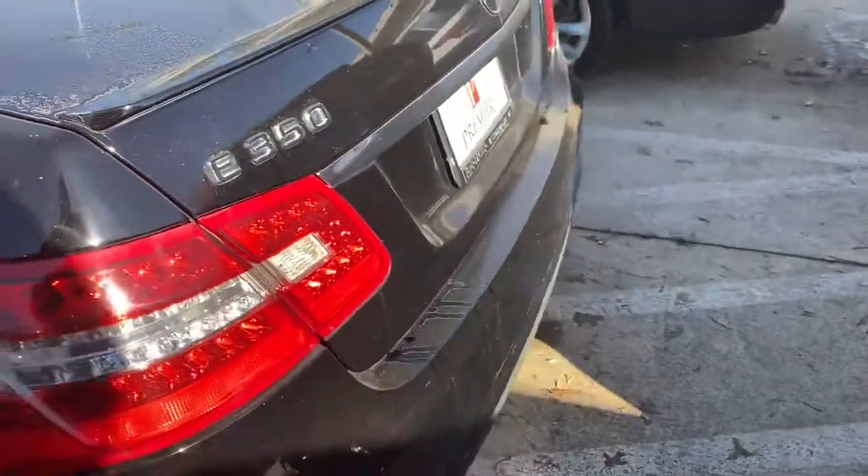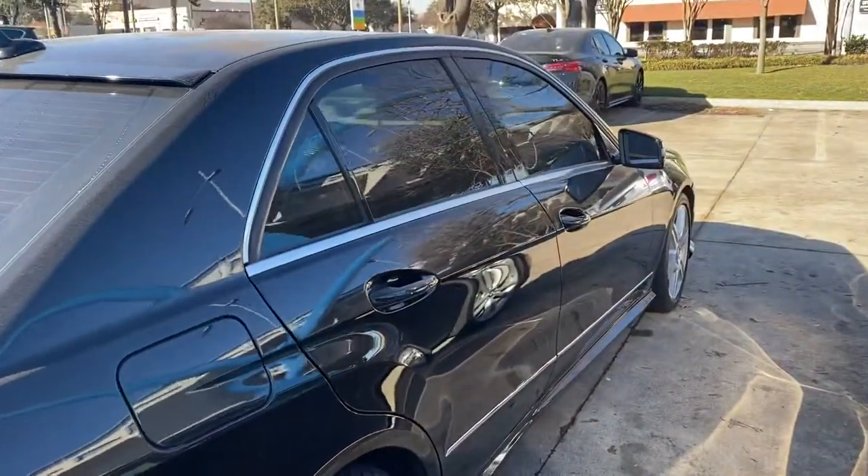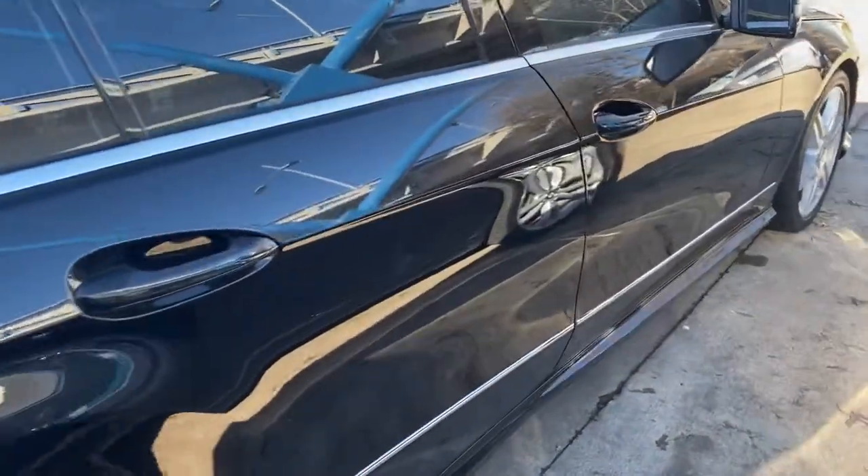Very clean car. Like I said, belonged to the parents of one of our transporters here at the dealership. Traded it in and got a BMW X5.